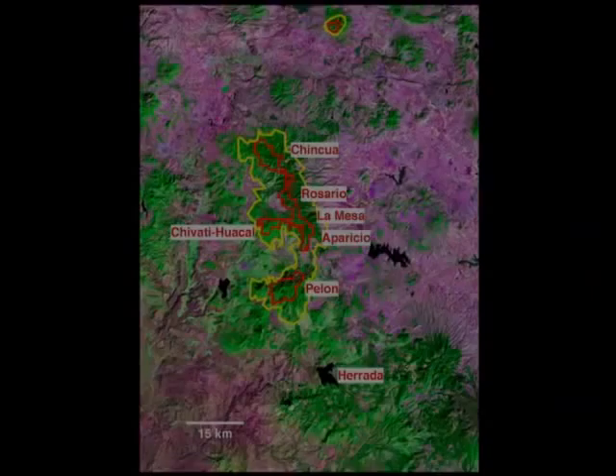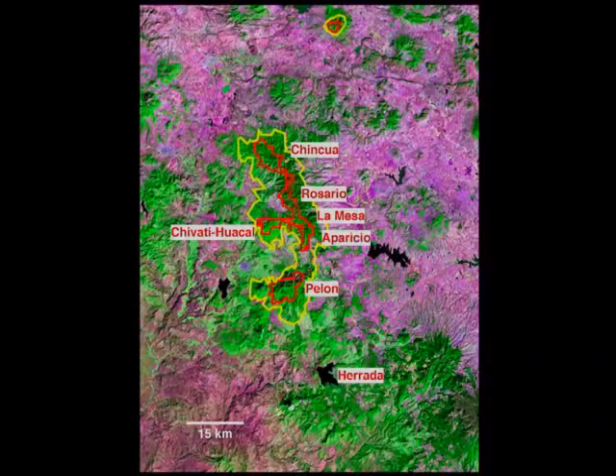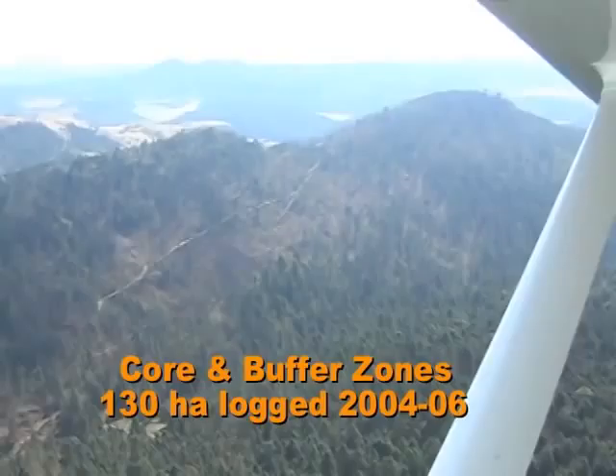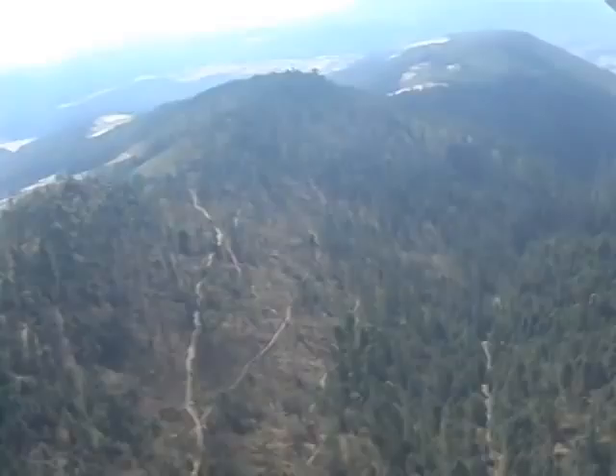Logging has long occurred in the region of the Biosphere Reserve. This led to the 1986 and then the 2000 presidential decrees that protected the forests. However, illegal logging has not stopped and has actually accelerated in the last few years, threatening virtually all of the butterfly overwintering areas. Between March 2004 and March 2006, one of the ajitos in the southern part of the Sierra Campanario logged over 130 hectares of forest inside the Biosphere Reserve.